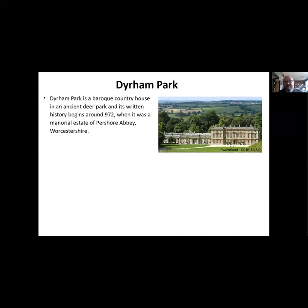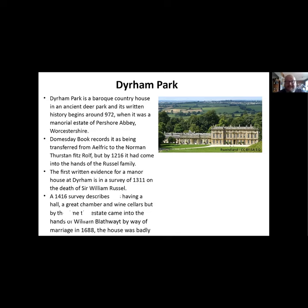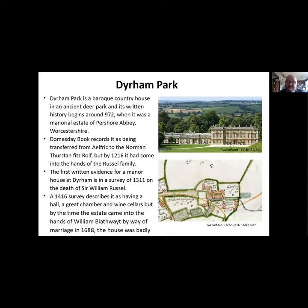Dyrham is a baroque country house set in an ancient deer park. Its written history begins around 972 when it was a manorial estate belonging to Pershore Abbey in Worcester. The Domesday Book records it being transferred from the Saxon Alfred to the Norman Thurston Fitzgerald. By 1216 it had come into the hands of the Russell family, from whom we get the first written evidence - an estate survey on the death of Sir William Russell in 1311, and a second survey in 1416 which describes a great hall, great chamber, and wine cellars.